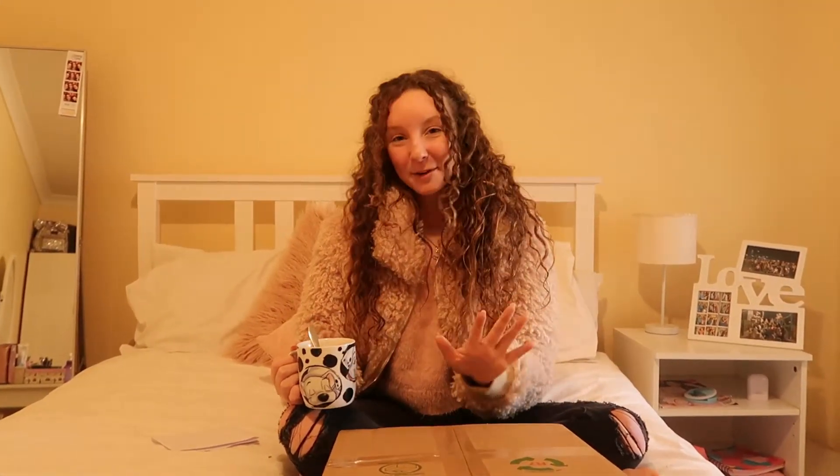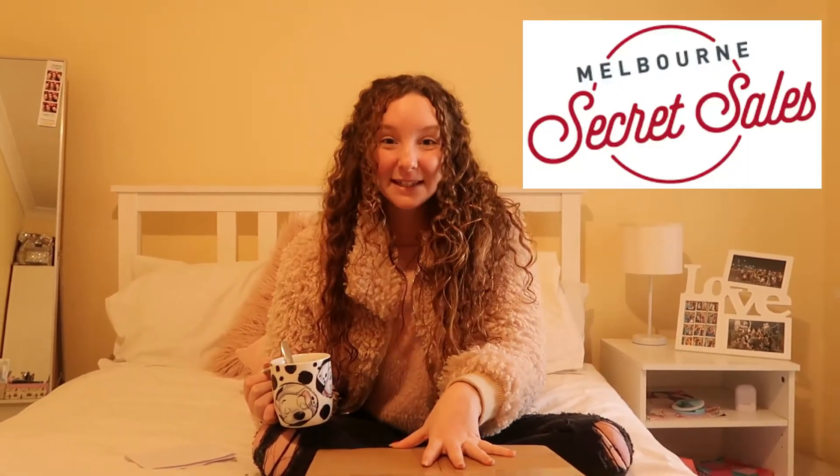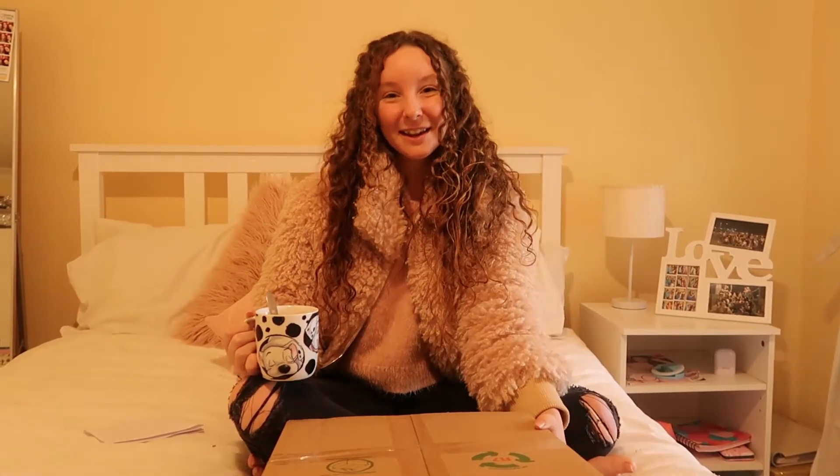Hey everyone, it's Inderley. I hope you're all doing really well. Today I'm going to be showing you something a little bit different — it's actually a mystery box that I've got from Melbourne Secret Sales. In this box is a bunch of different things. I picked an active wear box and it's basically a bunch of stuff that is off the outlets that they put in a box for a certain price point. This one was $30 and I'm really excited to see what's in it. Hopefully the stuff is great, and I hope this encourages you to buy from their company because I think it's really cool.